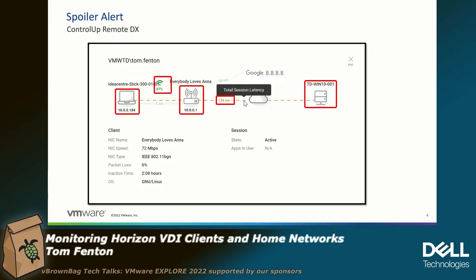This is kind of the hero shot because it makes it real easy. Right here we have the endpoint device — the physical device. We can see their Wi-Fi signal. We can see their home router — everybody loves Anna, probably not an enterprise-grade router. We can see the total latency from the endpoint device to the virtual desktop, and then we also go out there and ping a known good address. Something like 20 milliseconds versus 134 milliseconds — so maybe in our data center infrastructure we might be having some issues.